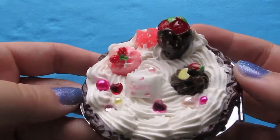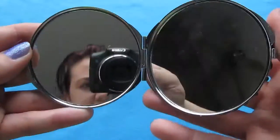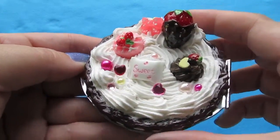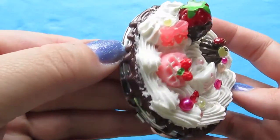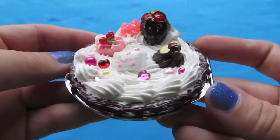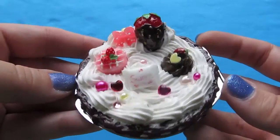This one had a little more stuff on it — it's actually a mirror compact. So I just put some chocolate drizzle as much as I could without affecting the functionality. And strawberries and all sorts of yummy things. So I'll probably keep this one.